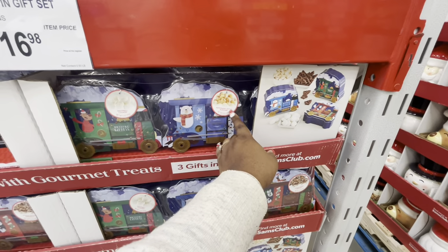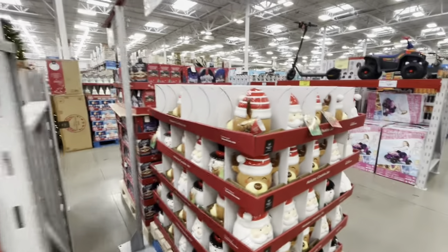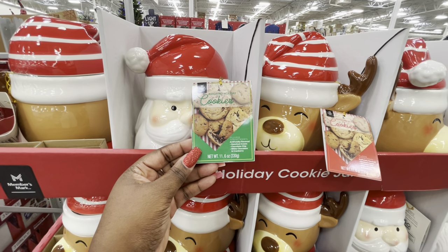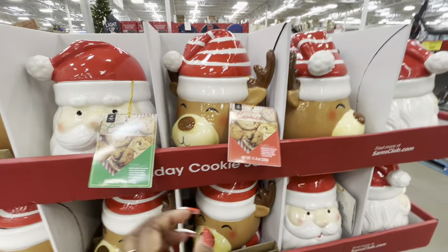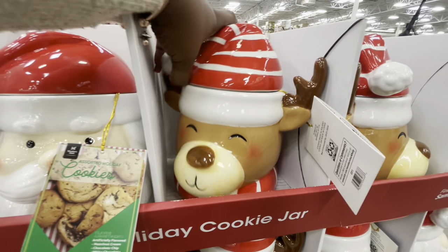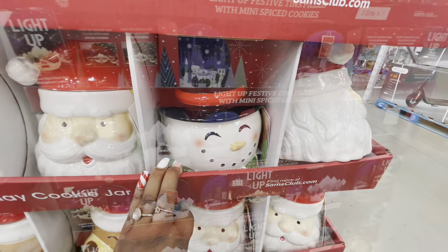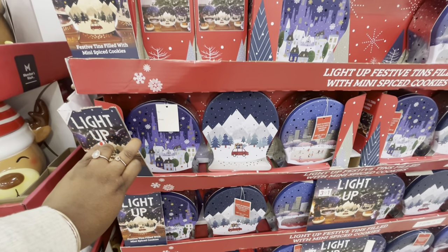Peppermint kettle popcorn, snowball cookies, and a fudge dip with pretzels. There are cookie jars — assorted holiday cookies: artificially flavored hazelnut cream, chocolate chip, white and chocolate, and cranberry. There's Santa, a reindeer, and a snowman. Light-up festive tins filled with mini spice cookies, and these are $30.